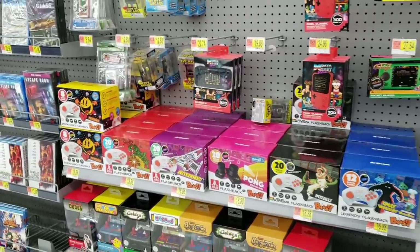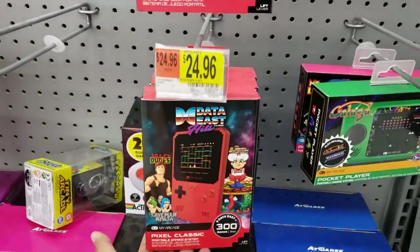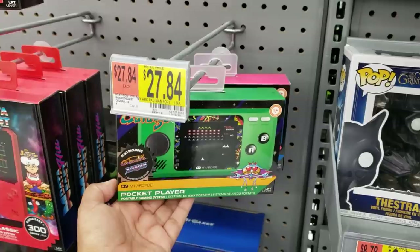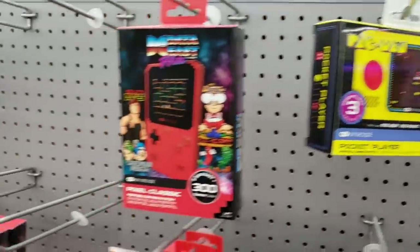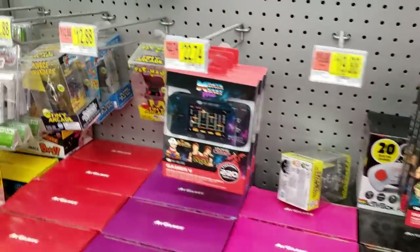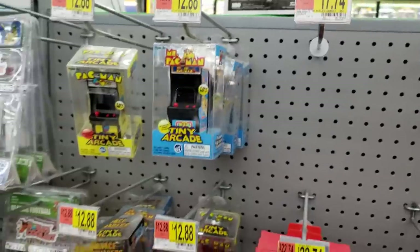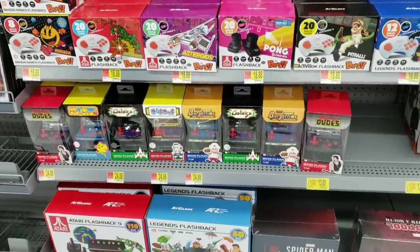I wish Walmart would carry NECA like Target. But look what we have, for 25. Oh my gosh, 27. A Pac-Man one. You know what they had over there? They had the big arcade version of Mortal Kombat 1, 2, and 3. The big cabinet. $12.88. Yeah, that's awesome. It's like $200, it's $300. That's awesome.